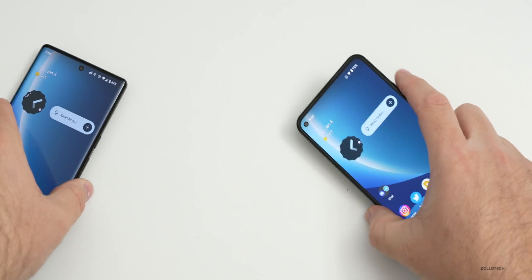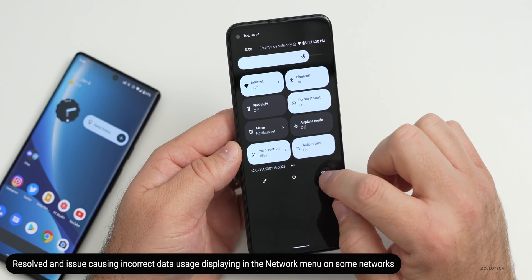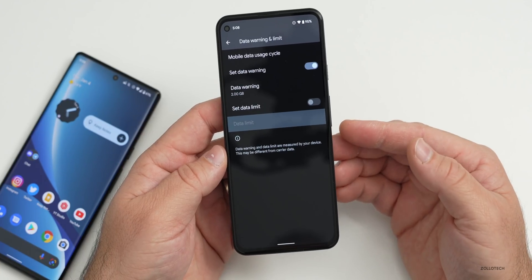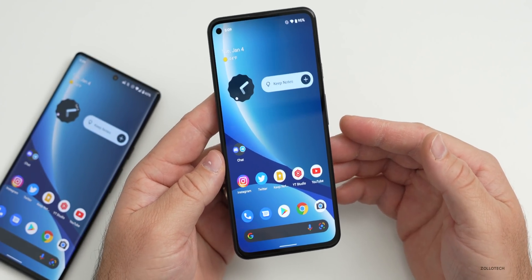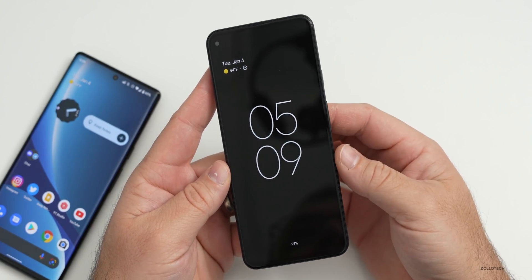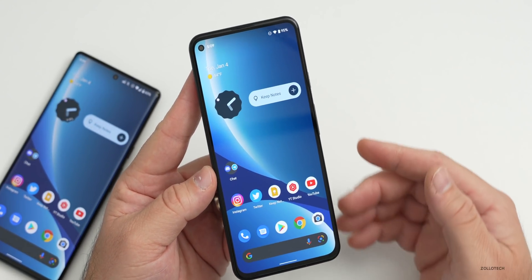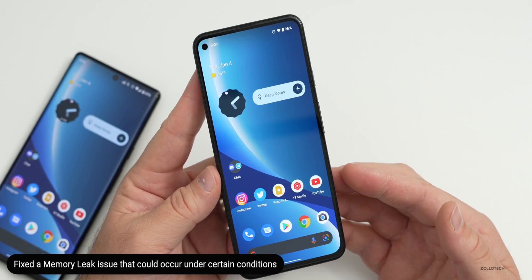They've resolved an issue for the overall system which was causing incorrect data usage accounting in the network menu on some networks. So if you have a data limit set, sometimes the data reported could be incorrect — that has been resolved, and it affects everything but the Pixel 3 and 3 XL. They've also fixed a black frame that was appearing on your lock screen when you dismissed the Google Assistant overlay, and fixed memory leaks in the system UI under certain conditions, also excluding the Pixel 3 and 3 XL.